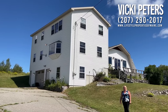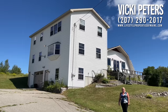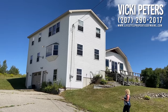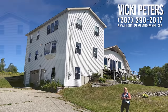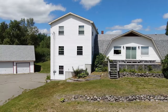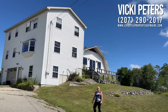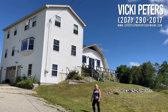Hi everyone, Vicki Peters here with the United Country Lifestyle Properties of Maine. Today we are in the Village of Lee at 3158 Lee Road. Behind me, this house was built in 1987. The addition was built in 2012. We have 1.6 acres, five bedrooms, two full baths, roughly 3,500 square feet, and the taxes are right around $2,015 a year. So let's go ahead inside and take a look.